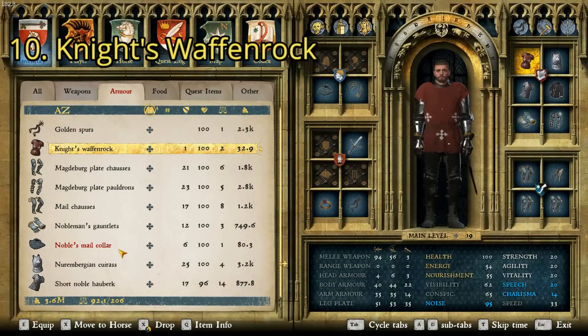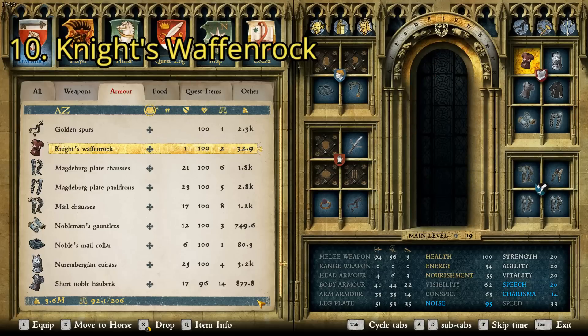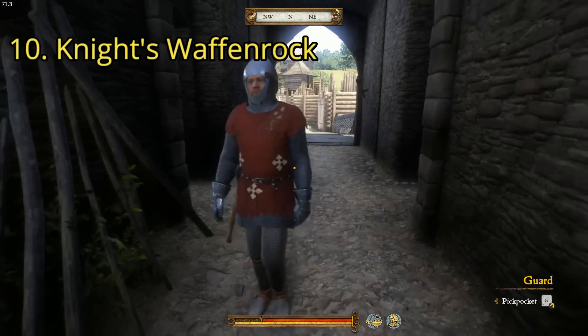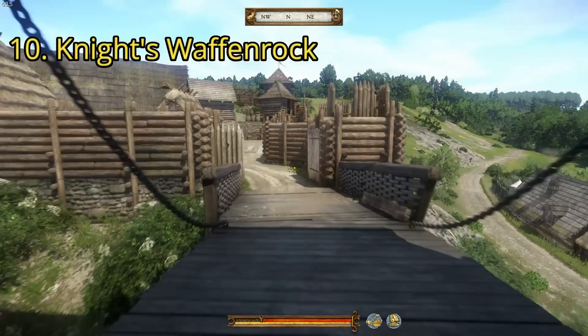The final item on this list is this variant of the Knight's Wafenrock — red with little white crosses on it. It has a charisma of 12 and a value of 32.9. Like many of the others, there are various places you could get it, but the easiest is here in Talmberg. You can see this guard walking around wearing it. Get creative: knock him out, kill him, take it — whatever. That is all 10 items.